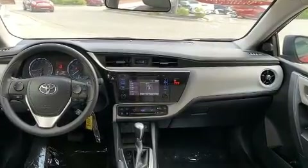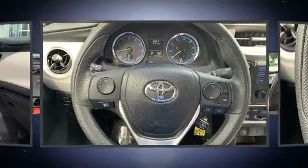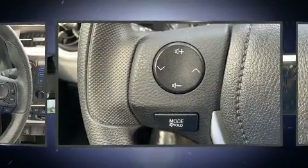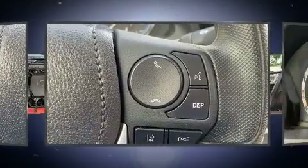Toyota prioritized comfort and style by including a trip computer, fully automatic headlights, power door mirrors and heated door mirrors, lane departure warning, and remote keyless entry.